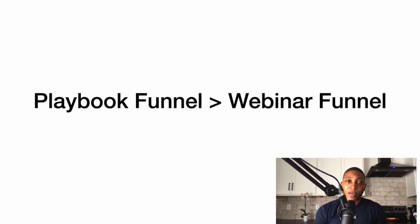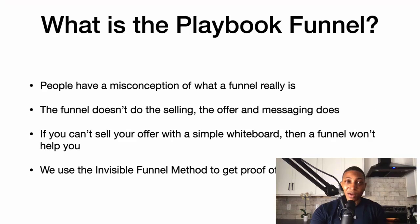If you don't have the time, don't want to put in the effort to create a webinar, or don't have a proven offer — you don't know that people actually want what you're talking about — then this playbook funnel is going to be for you. I'm going to show you all about the playbook funnel and why it's greater than the webinar funnel.